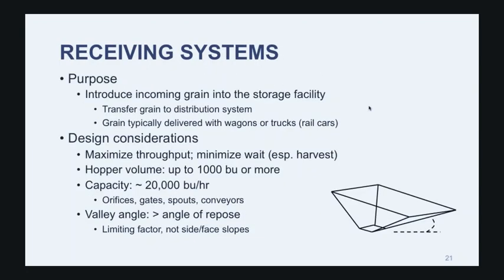Let's talk about receiving systems — this is where you bring the grain into your facility, generally into some type of a hopper that trucks, rail cars, or wagons will be dumping into. If you're a small-scale co-op, you may work with trucks and wagons; if you're a large-scale facility like a flour mill, you may work with rail cars only. Ideally, the receiving system tries to minimize wait time, especially at harvest. Most facilities will design their hoppers for 1,000 bushels or more so they can fit one full load from the large trucks.